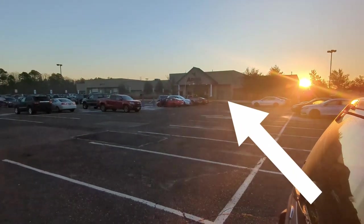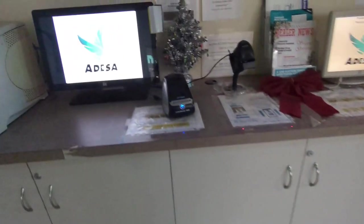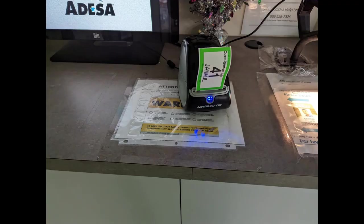We're at the auction right now — it's about seven in the morning, which is around the time you should be arriving. The auction starts around nine o'clock, but you want to get there early enough to check out the cars you want to see before they start going through the run lanes. The first thing we do is go inside and register — scan our auction access card. There's an app where you can have it on your phone, or you can use the physical card.